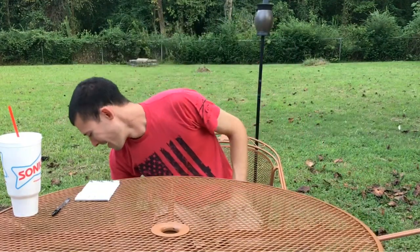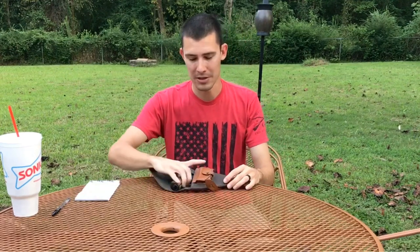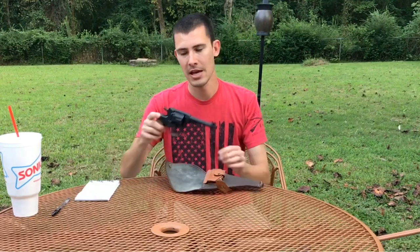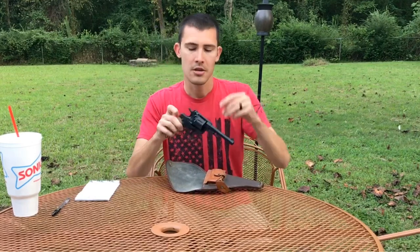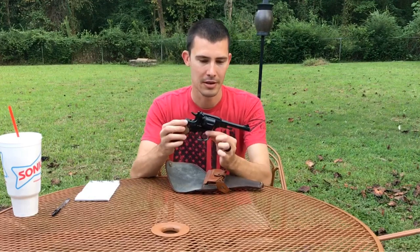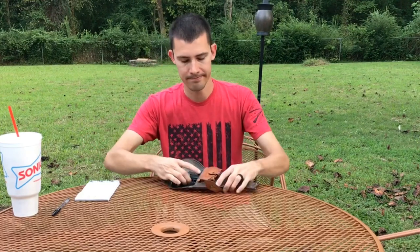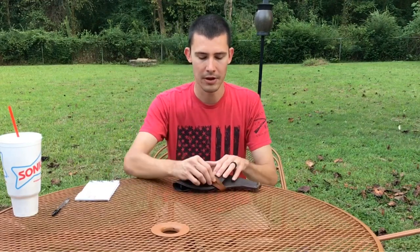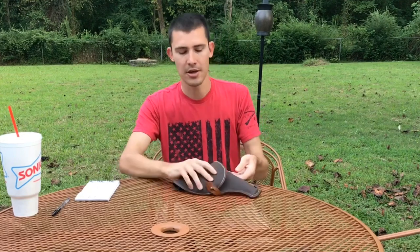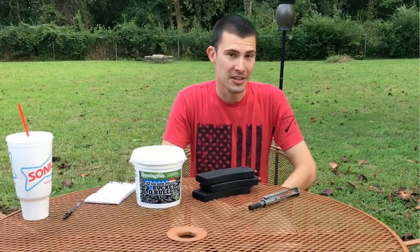The last surplus gun I'll show is a Nagant revolver. The ammo for this one hasn't really gone up or down in price, but it is kind of expensive to shoot — about $23 for a box of 50, so roughly 50 cents a round. But it is in stock. Just another reason to have surplus guns — they're fun and historical.